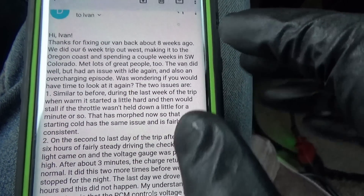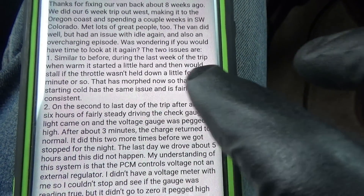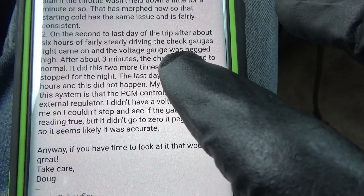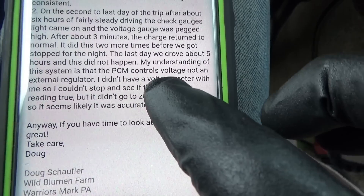Let me read what the owner says — he had two customer complaints. Similar to before: last week of the trip, warm starts were a little hard and would stall unless the throttle was held down. On the second-to-last day, after about six hours of steady driving, the check gauges light came on and the voltage gauge was pegged high. After about three minutes, charge returned to normal — this happened two more times. The last day was five hours and it did not happen. A bad connection at the negative battery terminal could explain all of this: slow crank, big voltage drop, the computer resetting and forgetting its IAC idle position. The throttle body is a little bit dirty, but there are two separate problems here.